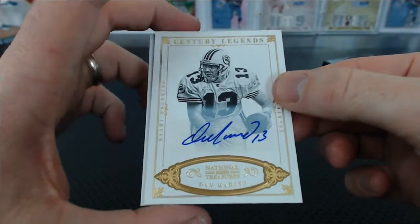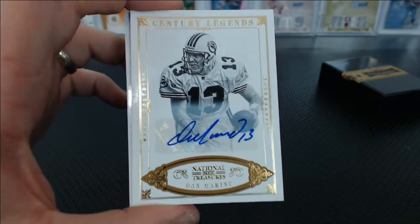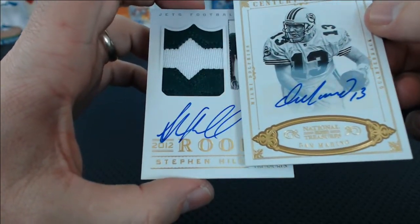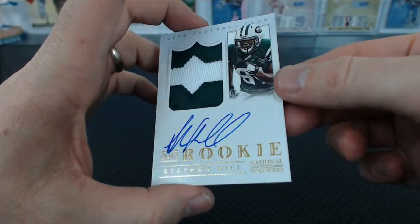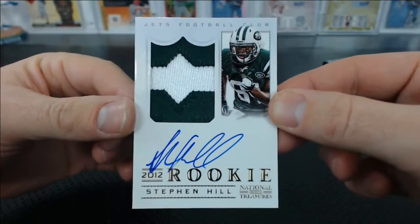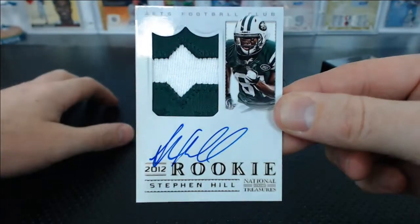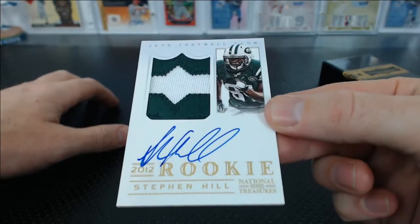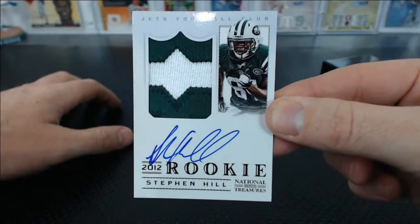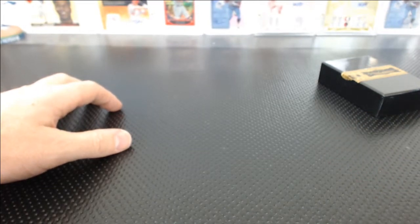That might be the first live Dan Marino autograph I've ever had. Have I ever hit a Dan Marino autograph? I don't think so. And under that — oh, that is a sweet patch. A Stephen Hill Gold Parallel RPA. Look at that patch — you need to see it in person. 31 of 49. Stephen Hill for the Jets. Calvin C., you got a Gold RPA Stephen Hill. That's a sweet-looking card. That was a good box. Dan Marino Gold Autograph, 18 of 25.